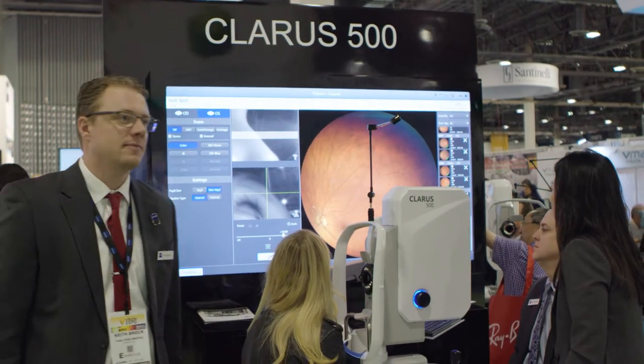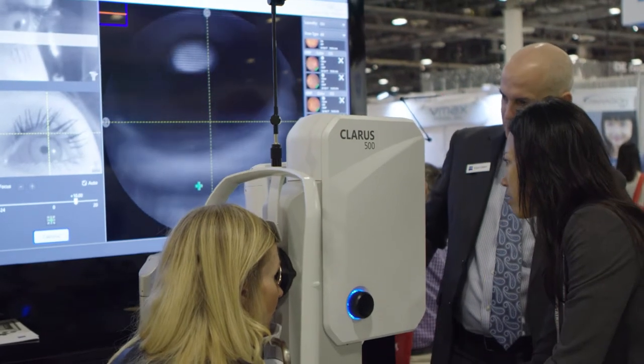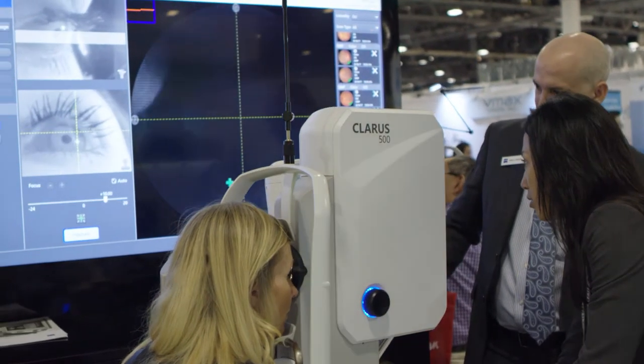For example, what Zeiss has done is put the ability to turn on and off the touchscreen — that's a nice feature that maybe most manufacturers wouldn't think of. You've got a device that does multiple things; that multiplicity creates efficiencies. A smaller footprint allows you to be more profitable per square foot in your practice.